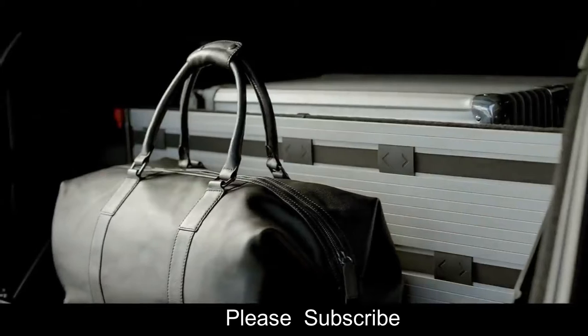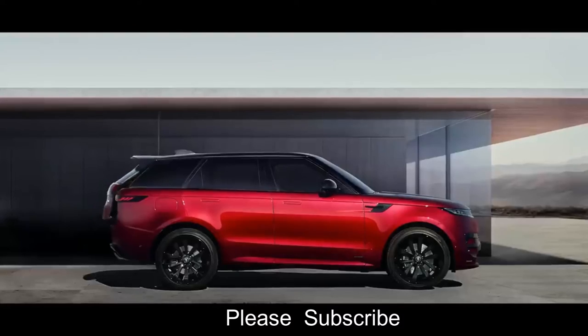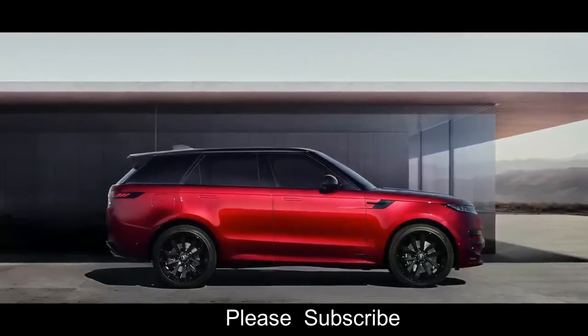A load space floor partition brings new levels of functionality. The new Range Rover Sport — dynamic but refined, the definition of sporting luxury.